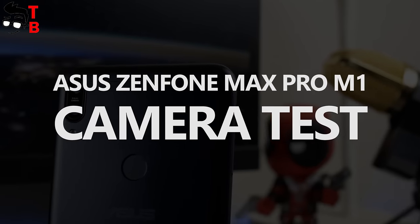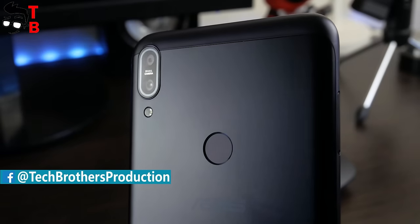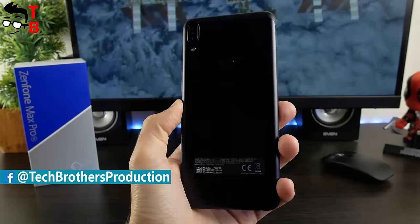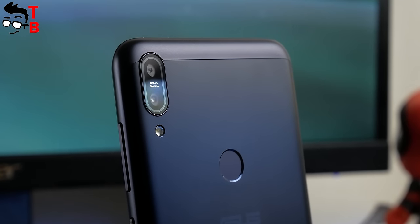Hey guys! We continue to review Asus Zenfone Max Pro M1. This is the fourth video about this smartphone on our channel. In this one, we won't talk about camera, but the next will be battery test. In the description, you can find links to other videos and where to buy the Asus phone. Don't forget to hit the like button and subscribe to our channel – Tech Brothers.